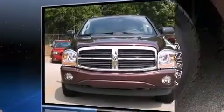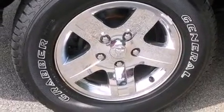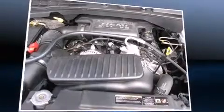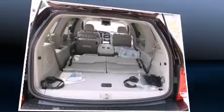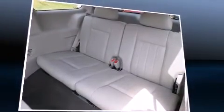Third row seats expand the maximum passenger capacity to seven. You and your passengers will enjoy the stereo system, which includes a CD player with MP3 capability, steering wheel mounted audio controls, and nine speakers providing excellent sound throughout the cabin.